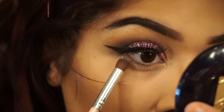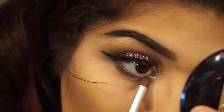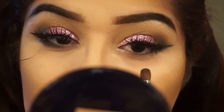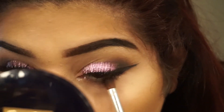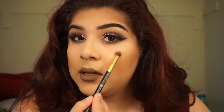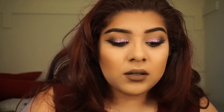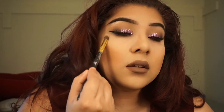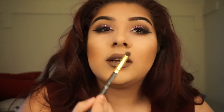I'm going to take that same elf brush that I used for the black eyeshadow, take Smoke again, and go on my lower lash line. For my highlight, I'm going to take the Anastasia Beverly Hills So Hollywood Illuminator and use that same brush I used to do my brow bone. I'm going to put it right on my cheeks, the tip of my nose, a little bit on my nose, and above my eyebrows.